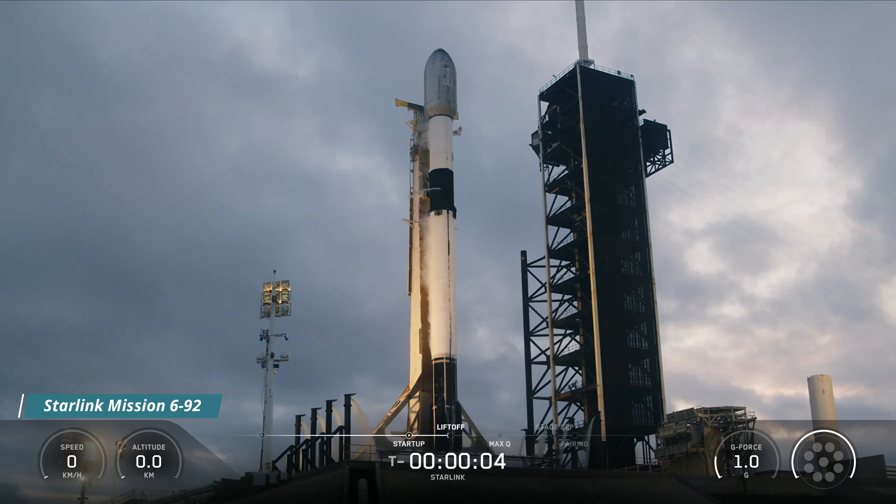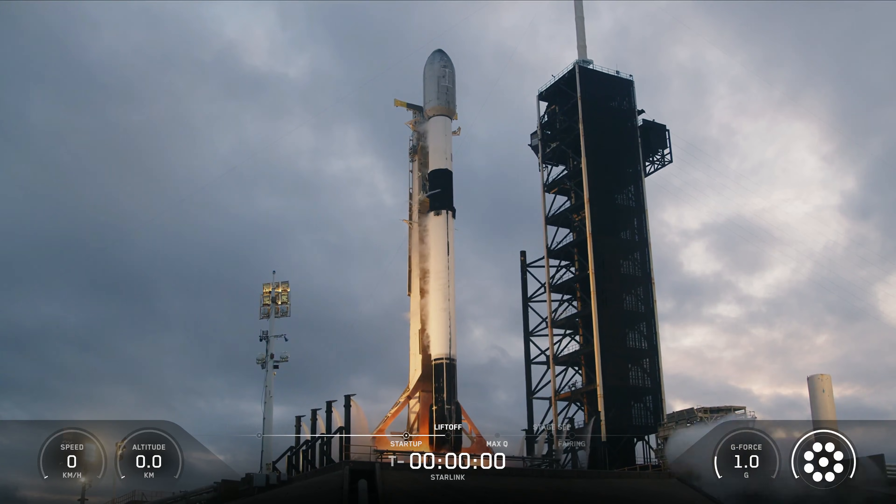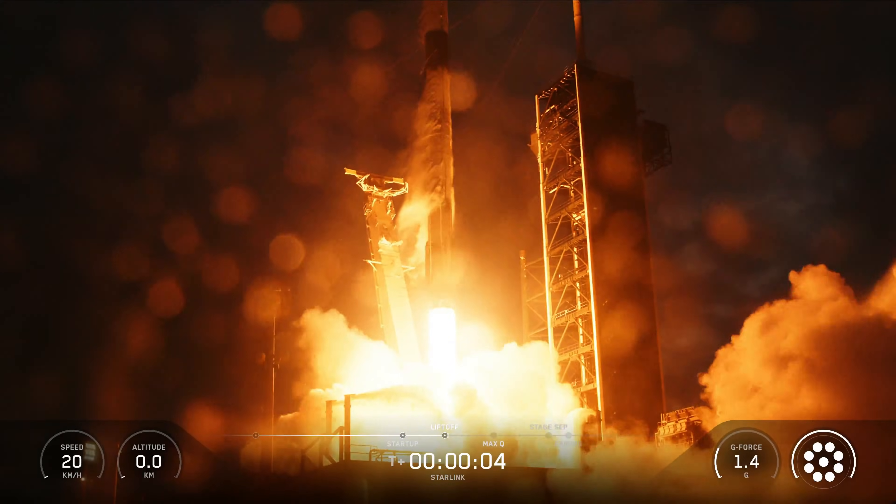Six, five, four, three, two, one. Ignition. And liftoff. Go SpaceX. Go Starlink.